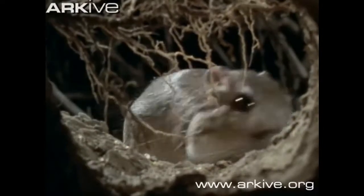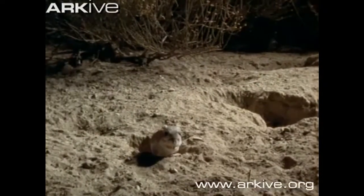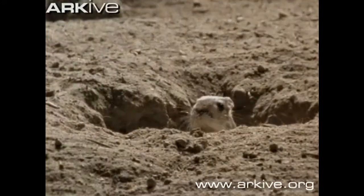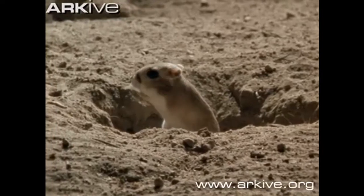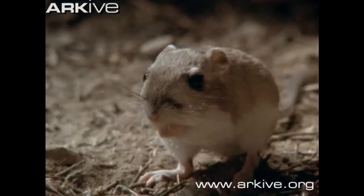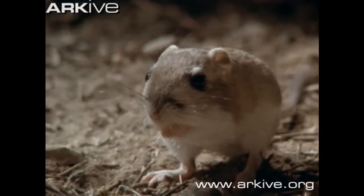The giant kangaroo rat looks like a gerbil but bigger. It is about 13 inches long including its tail. They hop using their back legs and tail to balance, and use their front paws for digging. They also communicate by thumping their back feet.